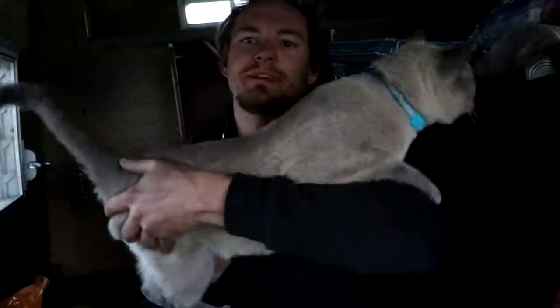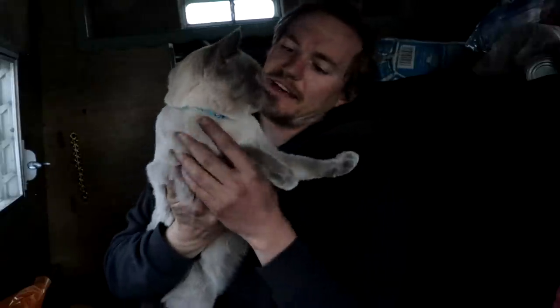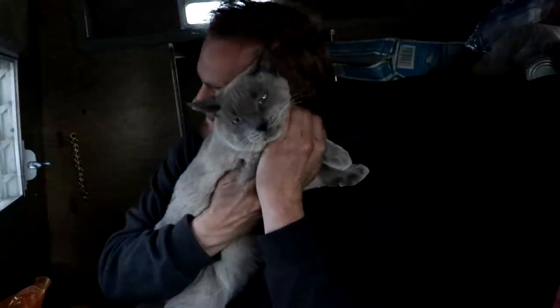Oh hey, bud. There he is. Hey. How you doing? You doing good? We getting you fattened up for winter? Yeah? Haha.